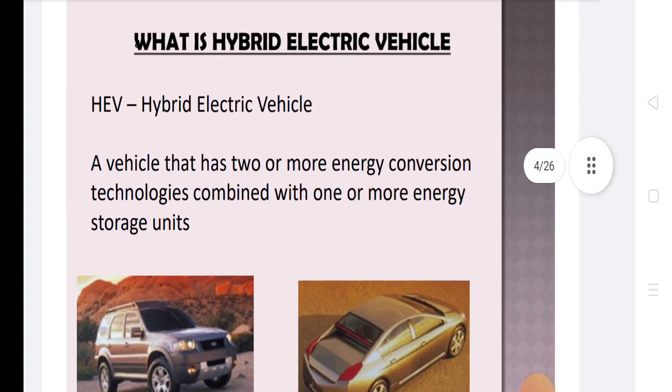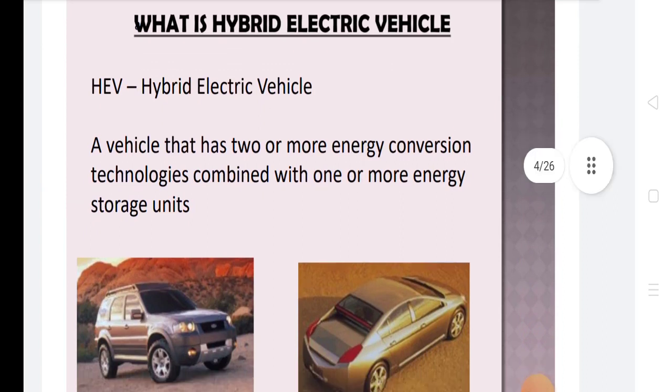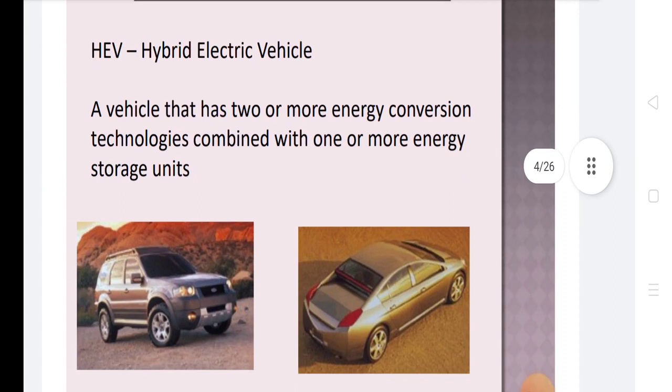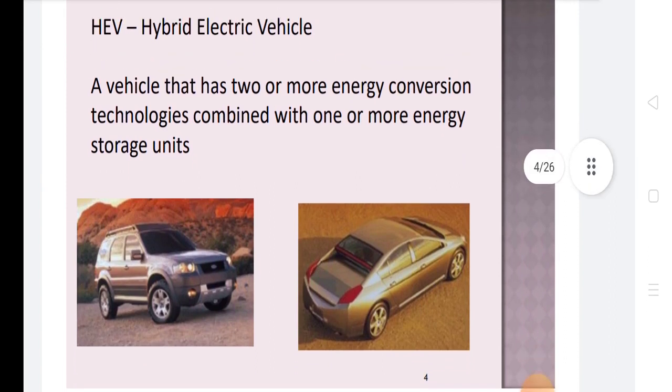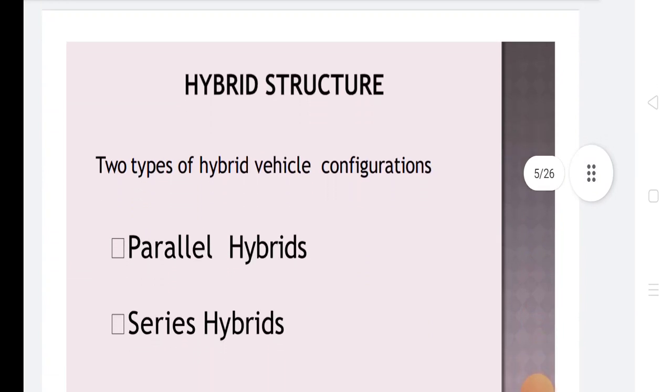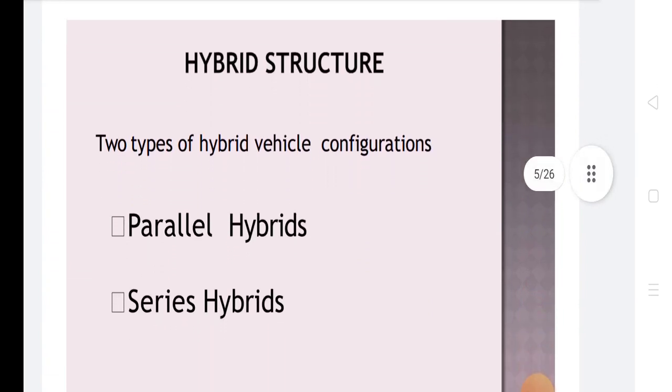A hybrid electrical vehicle is a vehicle that has two or more energy conversion technologies combined with one or more energy storage units. There are two types of hybrid vehicle configurations: parallel hybrids and series hybrids.